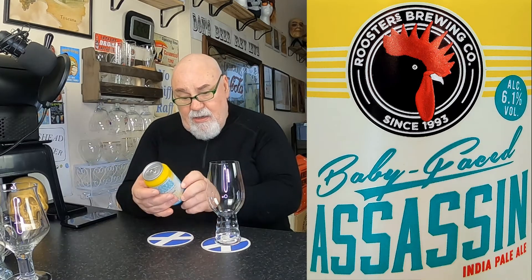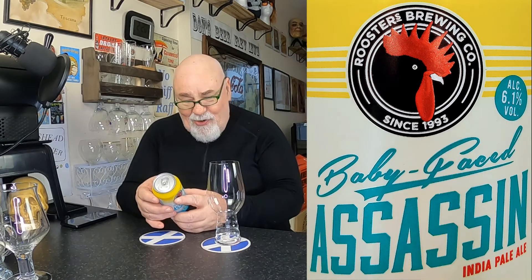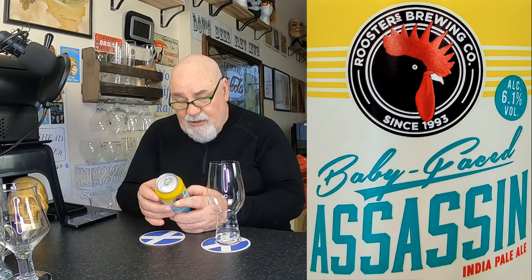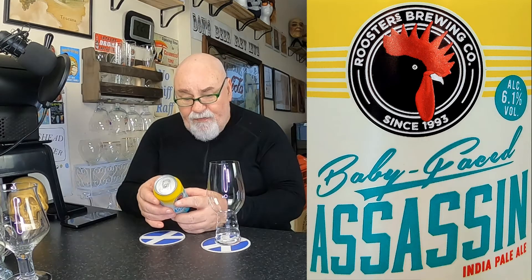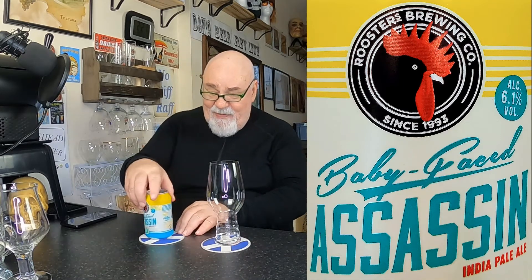I think they're in Harrogate in North Yorkshire. It's 6.1% — I didn't realize it was so high. India Pale Ale brewed with 100% Citra hops, which create aromas of mango, apricot, grapefruit, and mandarin orange, along with a lasting juicy tropical fruit bitterness. Baby Faced Assassin is a deceptively drinkable India Pale Ale that shouldn't be taken lightly — hence the name.